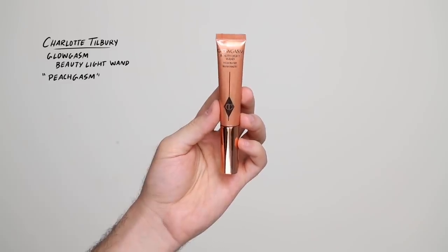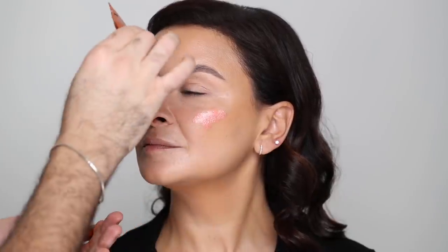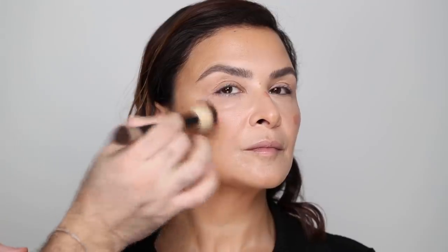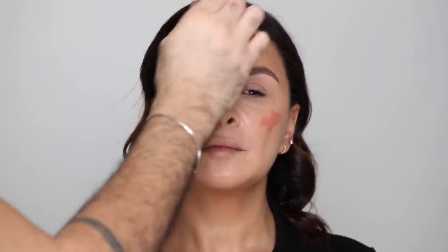For a blush-highlight combo, I'm taking the Charlotte Tilbury Glowgasm Beauty Light Wand in Peachgasm. I do love the pink one which I recently discovered when I did my video with Sophia, but this one left a pink highlight behind which I wasn't a complete fan of — though if you do like a pink highlight, it's gorgeous. It's so luminous, healthy looking, and very natural. I'm dotting that on the cheeks and a bit on the tip of the nose, tapping the product in because I don't want to rub and lift the foundation underneath.